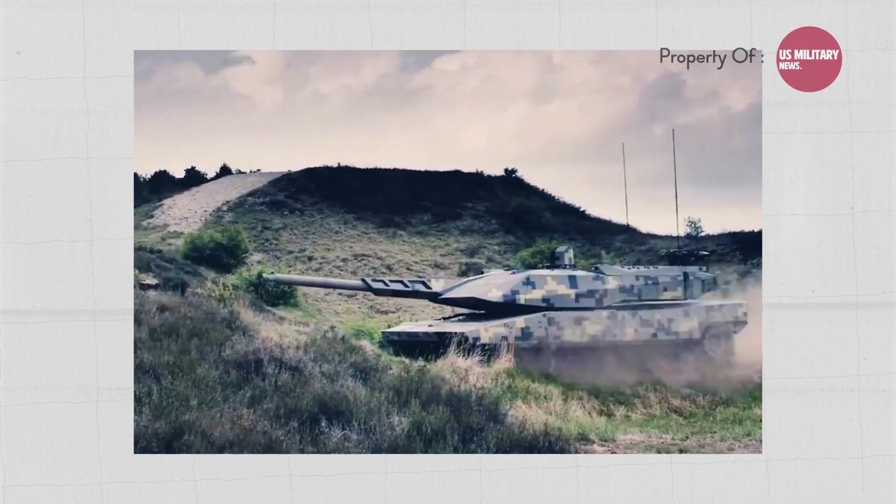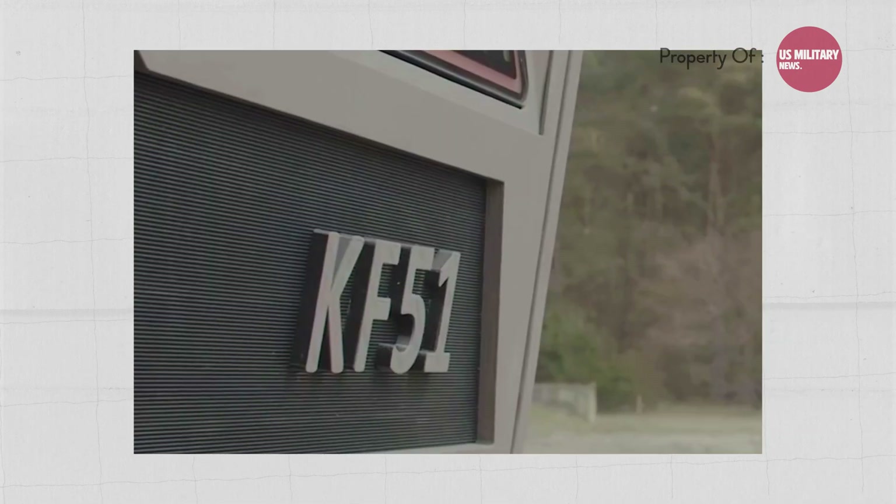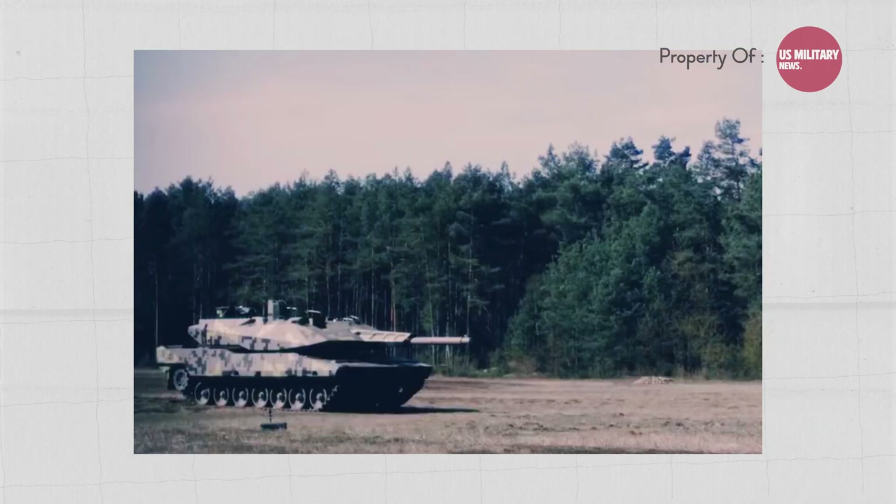Rheinmetall is also in talks with Ukraine to supply KF-51s to their army, with the first delivery potentially happening within 15 to 18 months.